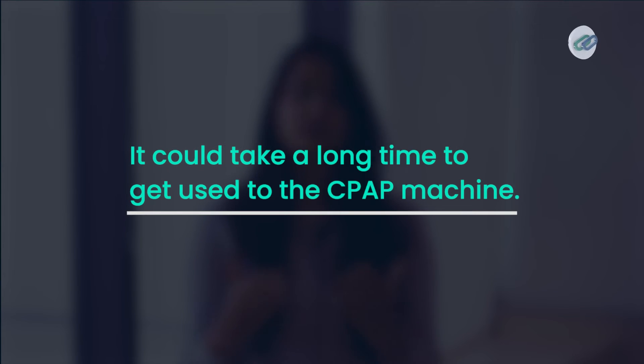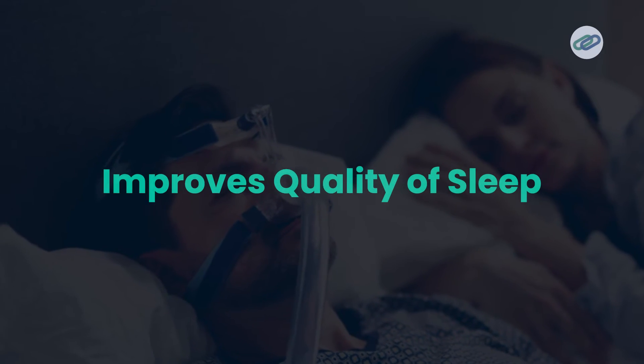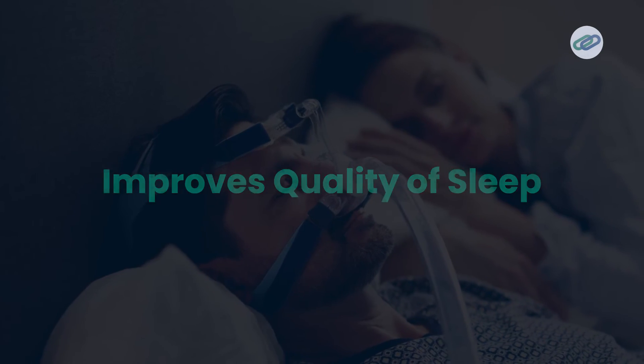One of the biggest problems with this machine is that it takes quite a while to get used to. But with customization options like the different types of masks, the time taken to get used to becomes shorter. The CPAP treatment does not cure sleep apnea, but it sure does improve the quality of one's sleep. In fact, a lot of its users mention that their sleep quality improves as soon as they start using it.